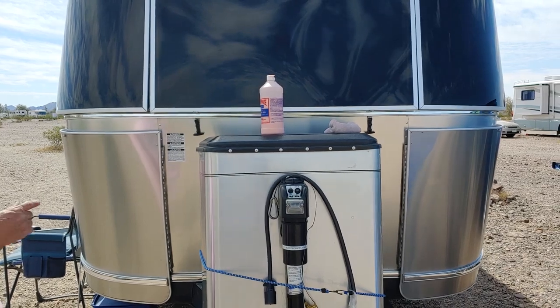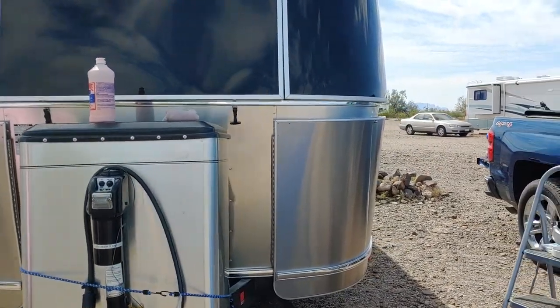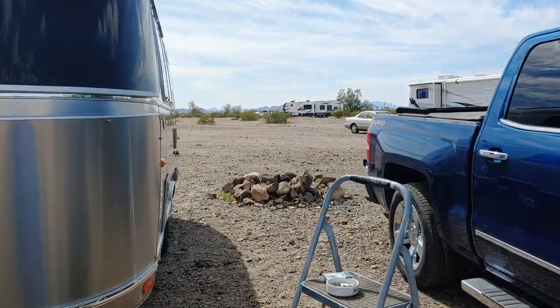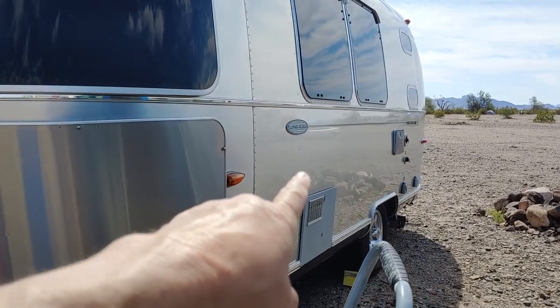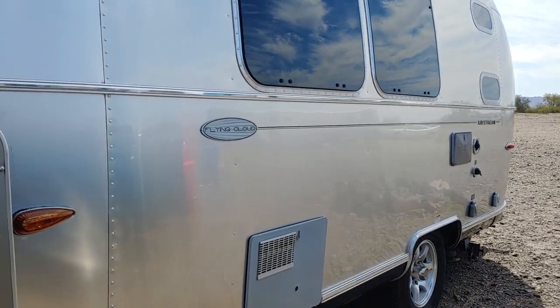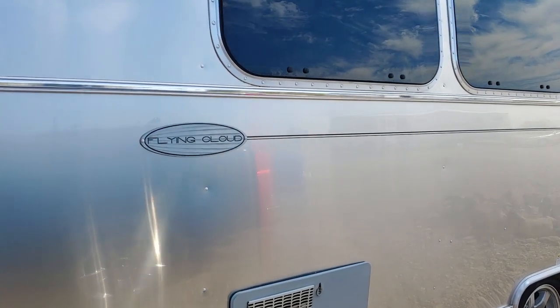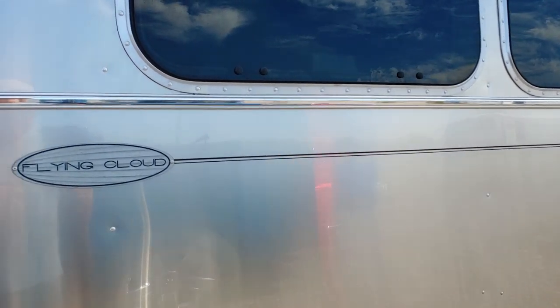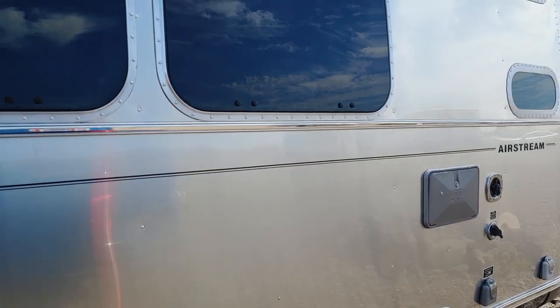You can see the truck in the reflection from the wax. You can see the fire pit right there, and the truck. Sweet — and me! Nice, very nice, that looks pretty good.